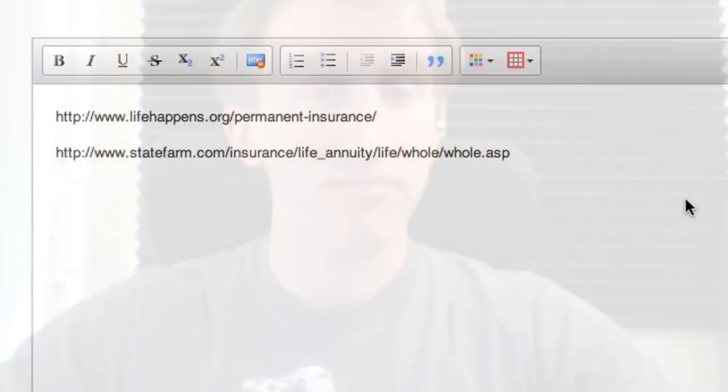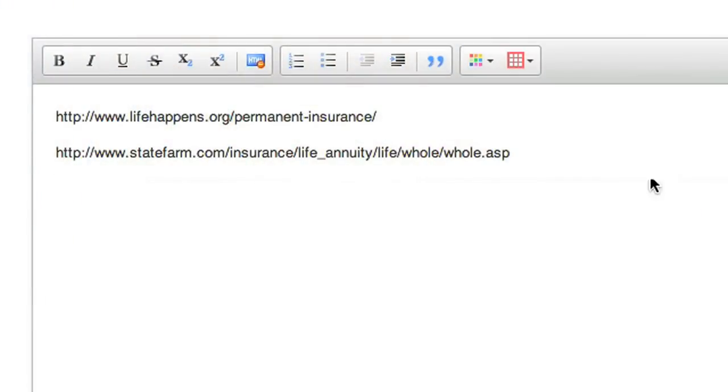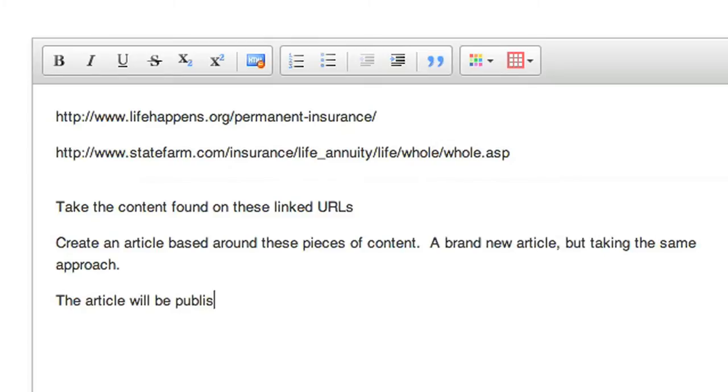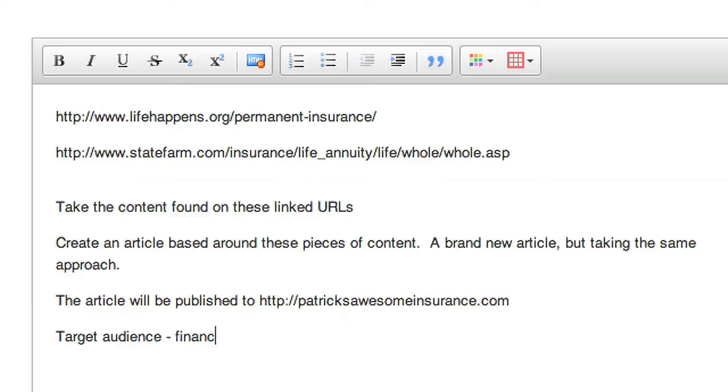Writing a spec for these content creators is also super easy. Simply lay out what you want them to do: one, take the content found on these linked URLs; two, create an article based around these pieces of content — a brand new article taking the same approach; three, the article will be published to patricksawesomeinsurance.com; four, target audience: financially stable, middle-class men and women with children. Done. You'll have quality content dominating your site in no time, with relatively very little work on your part.